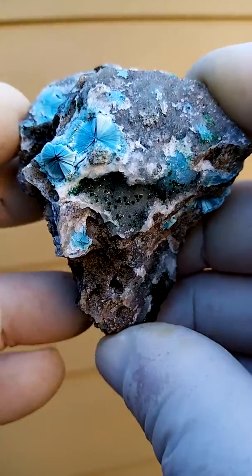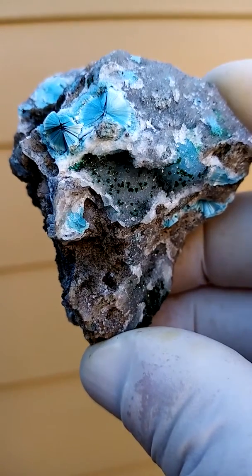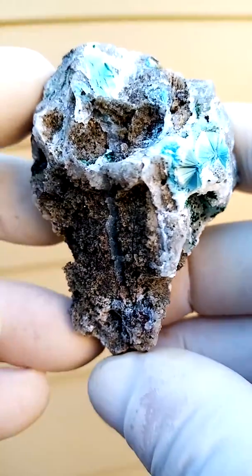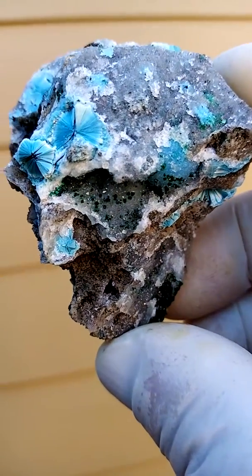From the Katanga Copper Crescent in the Congo. At one point I did see some of this material being sold as Shangulow Mine, so we can go with that. I prefer to stick to Katanga Copper Crescent, because one never really knows exactly where these specimens are from.